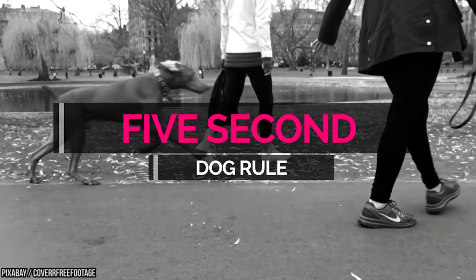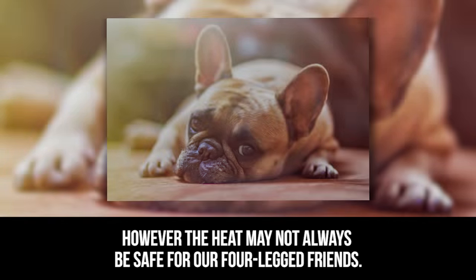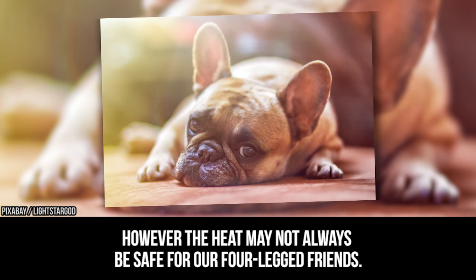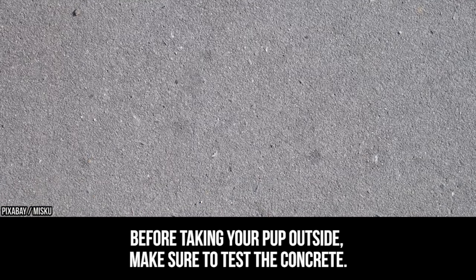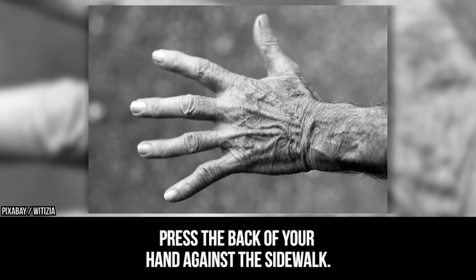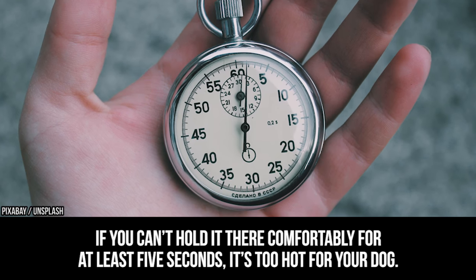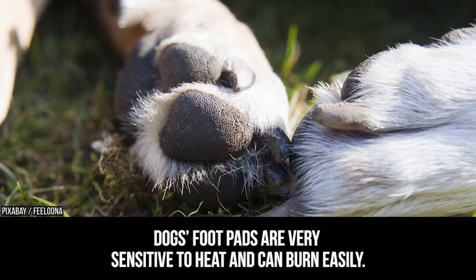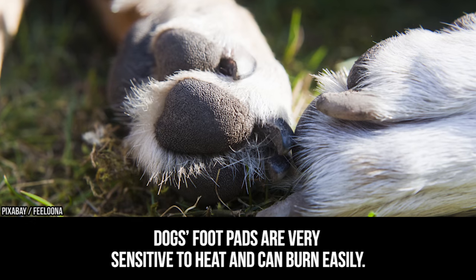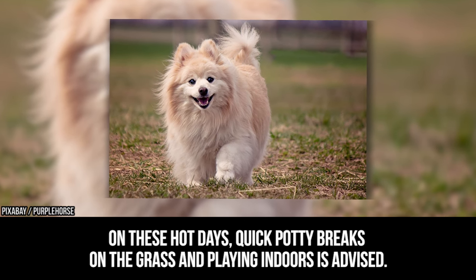Five-second dog rule. Summer is right around the corner and the weather is warming up. However, the heat may not always be safe for our four-legged friends. Before taking your pup outside, make sure to test the concrete. Press the back of your hand against the sidewalk — if you can't hold it there comfortably for at least five seconds, it's too hot for your dog. Dogs' foot pads are very sensitive to heat and can burn easily. On these hot days, quick potty breaks on the grass and playing indoors is advised.